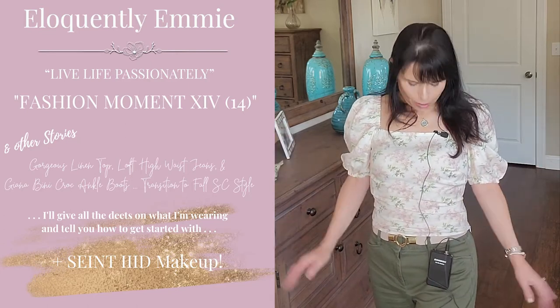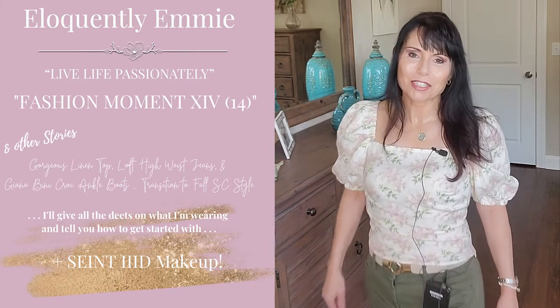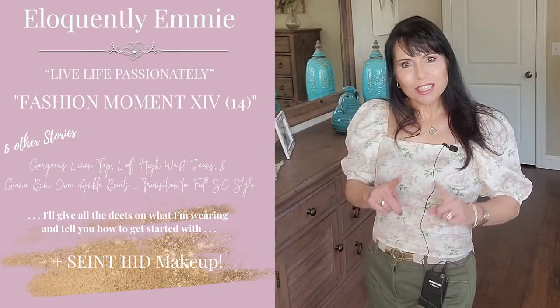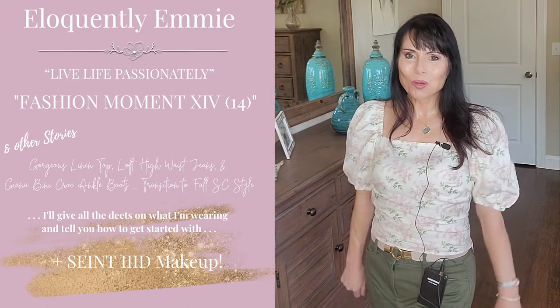It's so easy to dress this up. I could even wear some light pink jeans with this. There are so many things that I could do. But the question is, how can we transition this outfit for the fall and make it work?